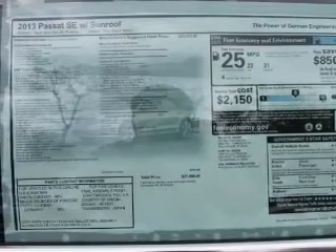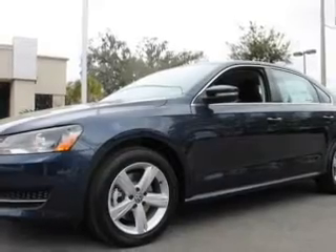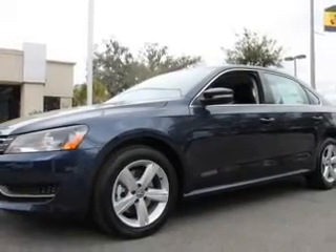Stand out from the crowd with premium wheels. The anti-lock braking system will keep you safe on the road. Indulge in the comfort of heated seats, let the outside in with a built-in sunroof, and memory settings are one of many features.